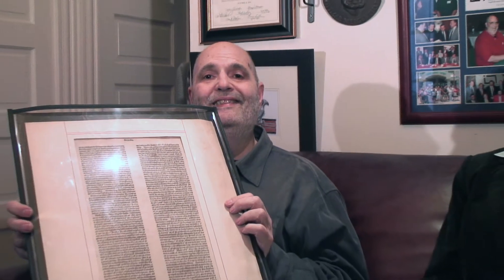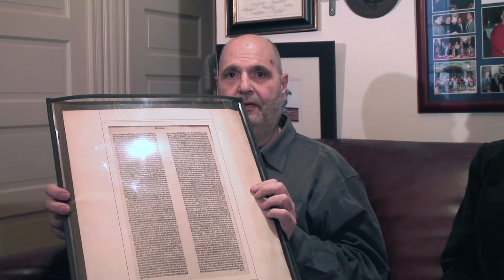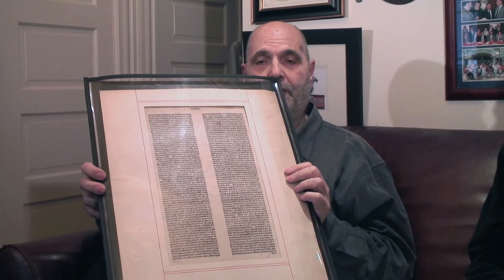Around the same time, Nicholas Jensen had moved to Venice and set up a printing company, and he designed the world's first serif typeface. In fact, it was the model for every serif typeface that would ever exist. And this is a leaf from a Jensenian Bible that was done at that time.